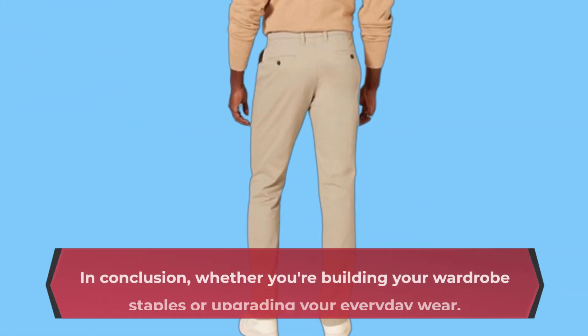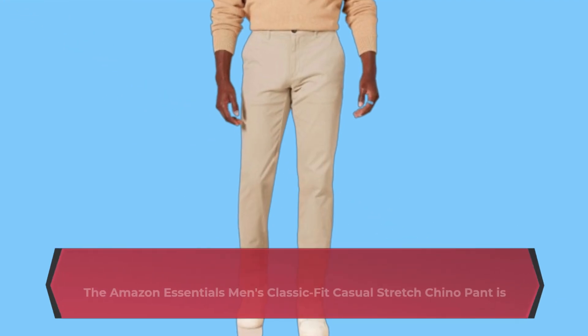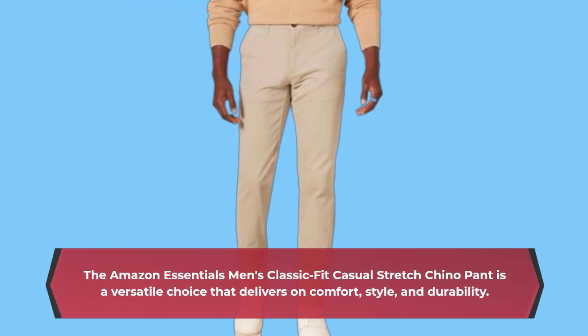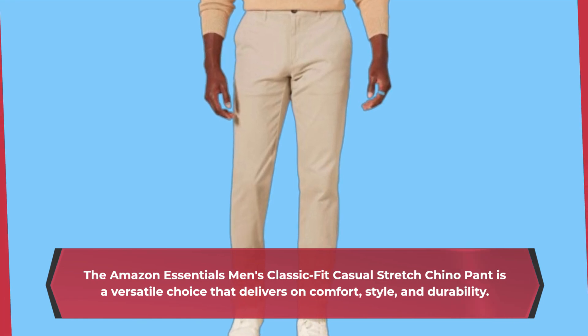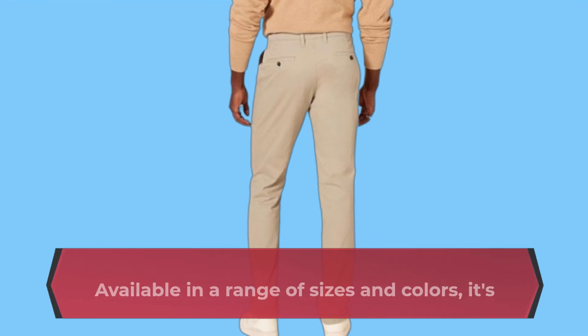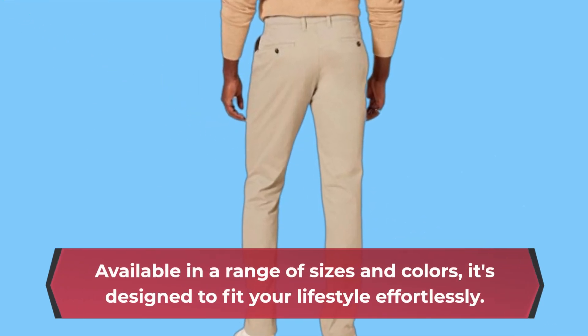In conclusion, whether you're building your wardrobe staples or upgrading your everyday wear, the Amazon Essentials Men's Classic Fit Casual Stretch Chino Pant is a versatile choice that delivers on comfort, style, and durability. Available in a range of sizes and colors, it's designed to fit your lifestyle effortlessly.